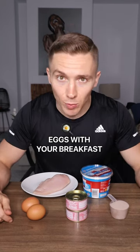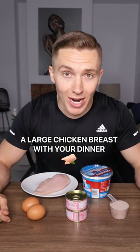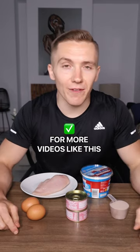You could have a couple of eggs with your breakfast, a whey protein shake as a snack, a couple of cans of tuna with your lunch, a large chicken breast with your dinner, and some fat-free yogurt as a snack in the evening. Easy work. Make sure to drop me a follow for more videos like this.